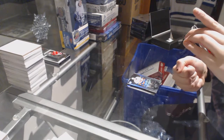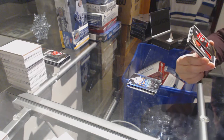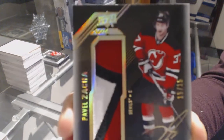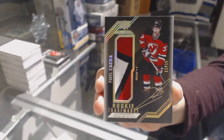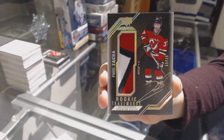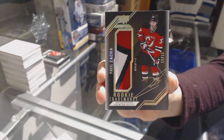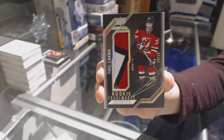We've got an autographed rookie trademarks patch numbered to 15 for the New Jersey Devils, Pavel Zaka. Pavel Zaka patch auto numbered to 15.